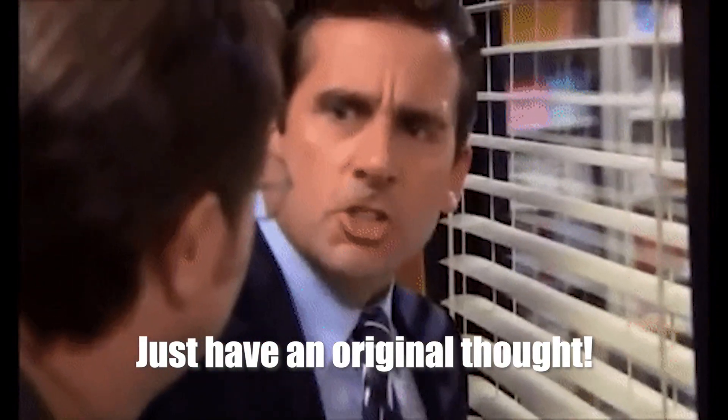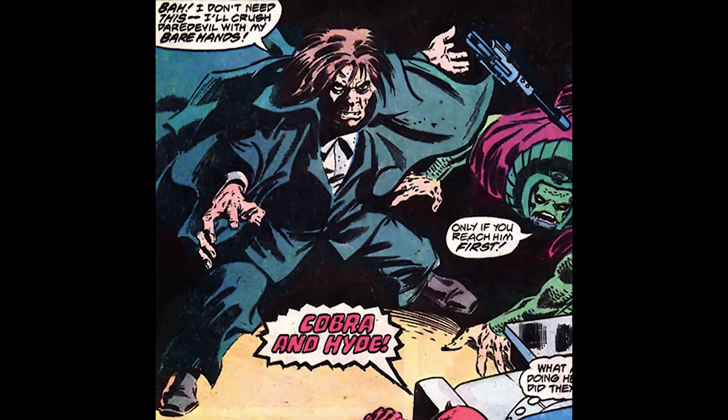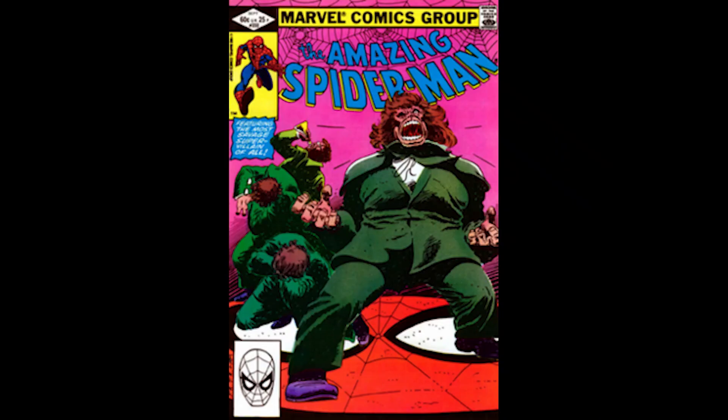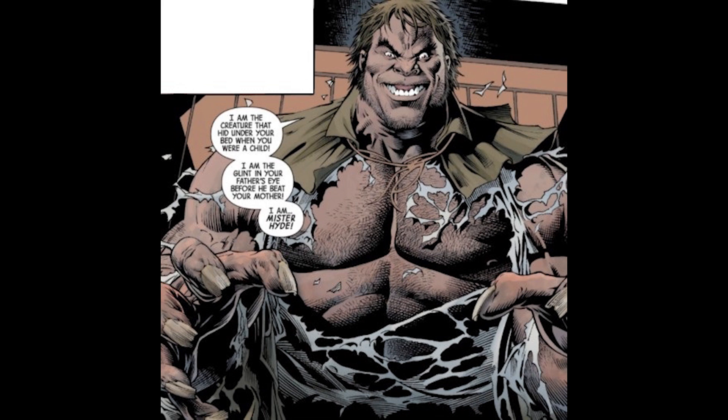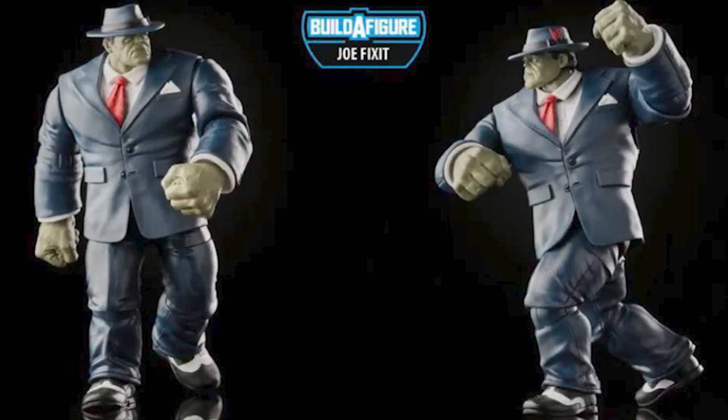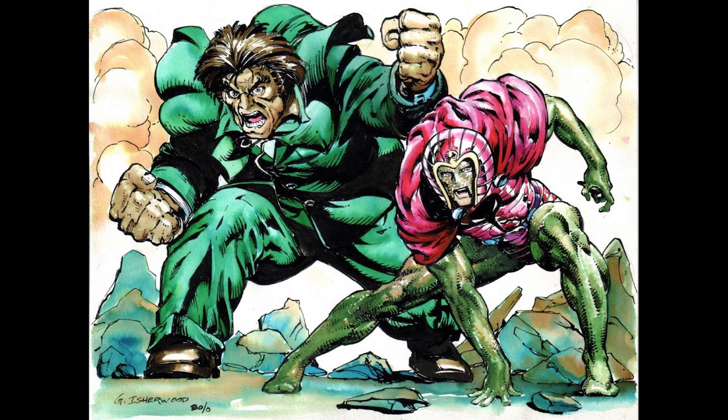Number seven has been on a couple of other people's Build-a-Figure lists as well — Mr. Hyde. He is a giant muscle dude who likes to punch everything. He's fought Captain America, the Young Avengers, Spider-Man, and Daredevil pretty regularly. He's big, strong, and ugly. I think they could retool pieces from figures like Kingpin or the new Joe Fix-It Build-a-Figure, maybe add more tattered clothes. I just want this big dude on my shelf.